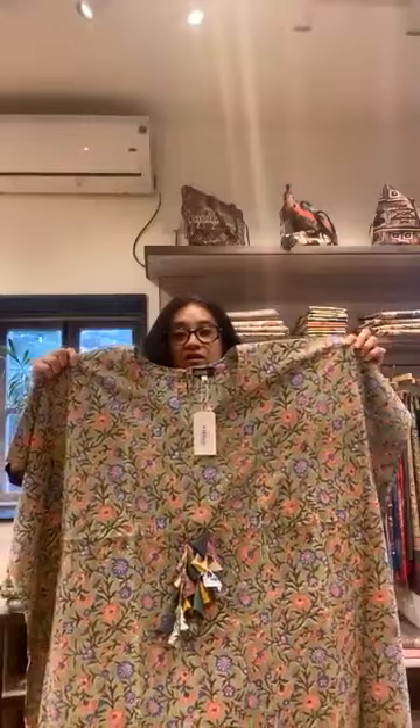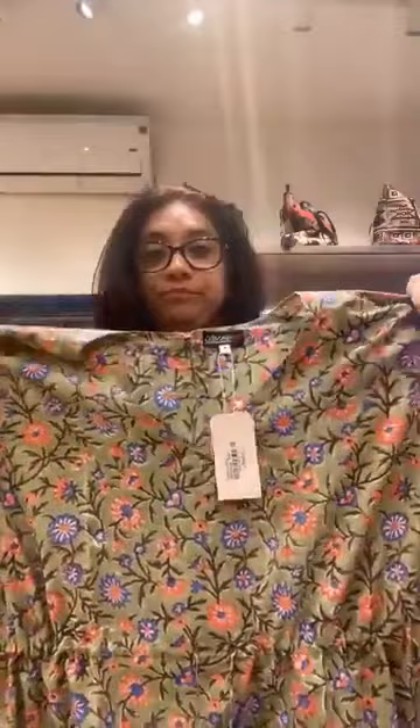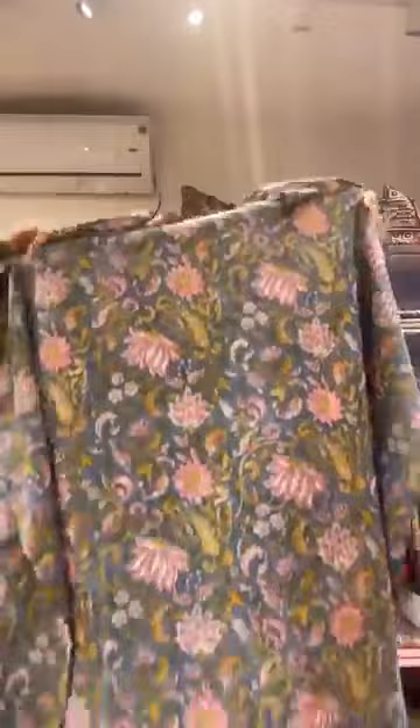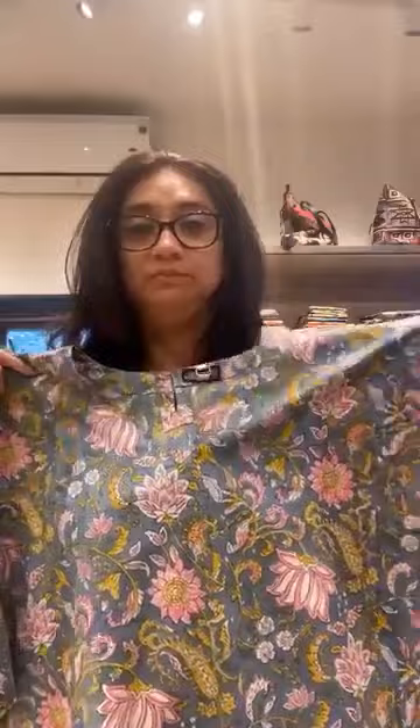A lot of people ask for hand-block, so we have made these hand-block kurtas. It has a drawstring, so when you pull it, it looks very nice. This is a hand-block at 1750. This is another hand-block — very summery again, nice colour, and it has tassels here. This is also very smart. The price is the same, 1750.